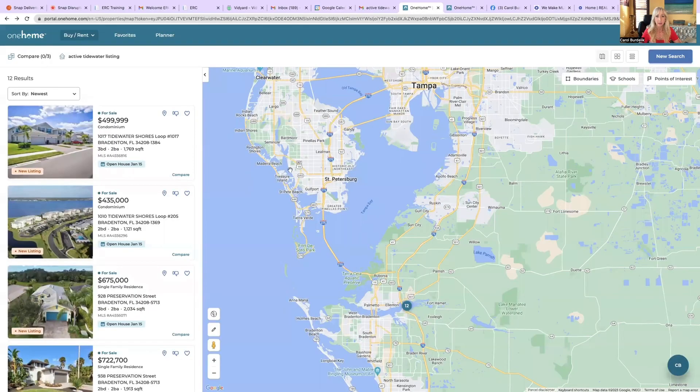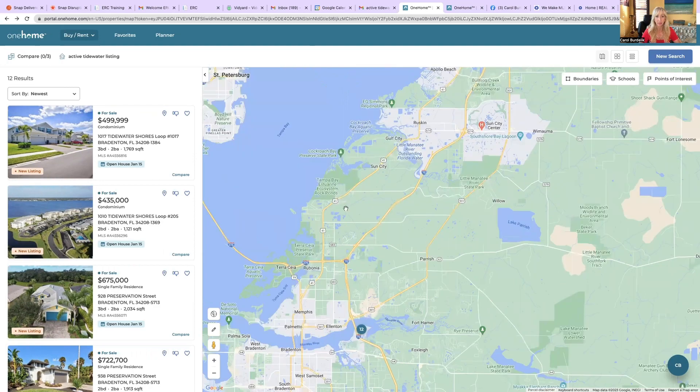I'm going to first share my screen here. I did a further-out view just so you can kind of get an idea of where we're at. We are located down here where you see the number 12. Here's Tampa, here's St. Pete, and then down here is Bradenton. If we zoom in here, you can see the river — this is the Manatee River.